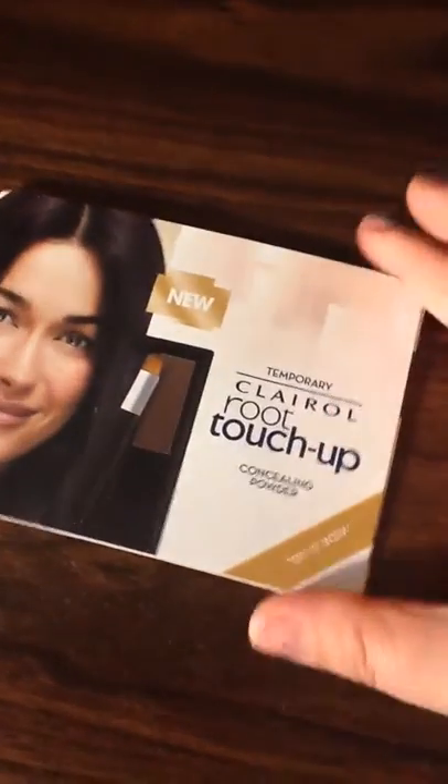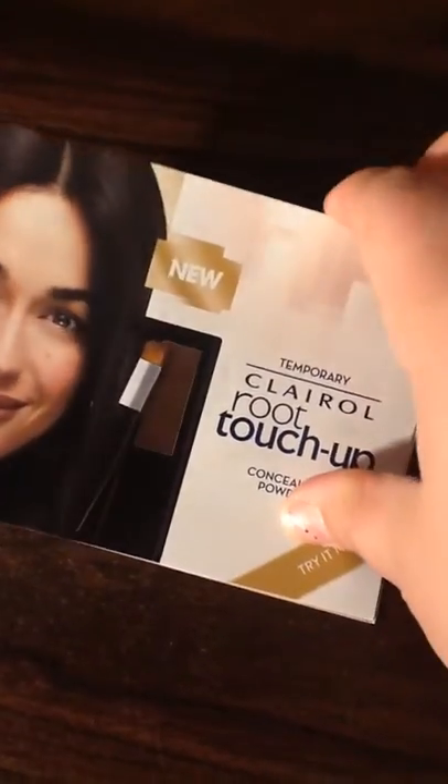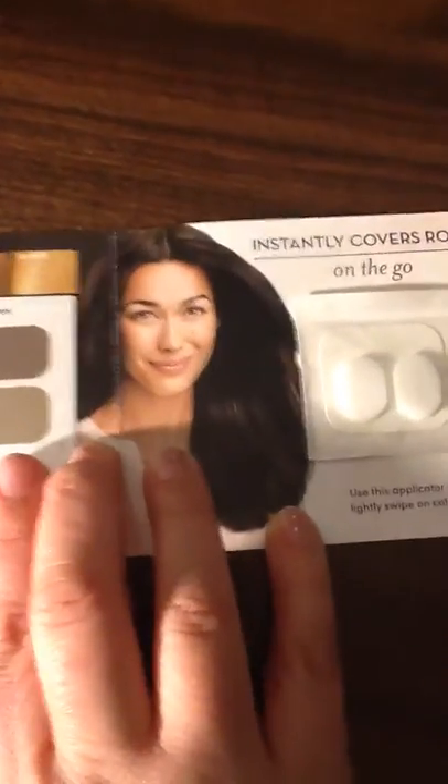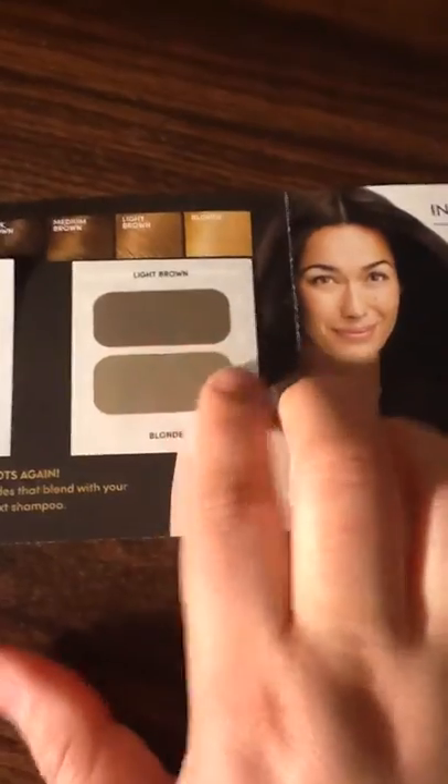Then I got this Clairol Root Touchup. This is kind of hard to do with one hand, guys. It looks like this — here's the little samples. And you do your roots with it. Those are little pads that you can put the product on and do your roots with it.